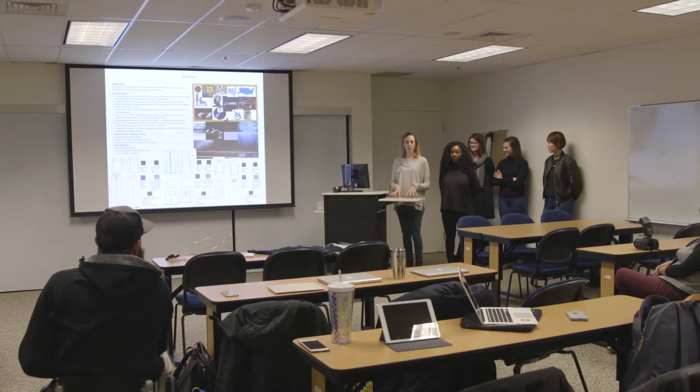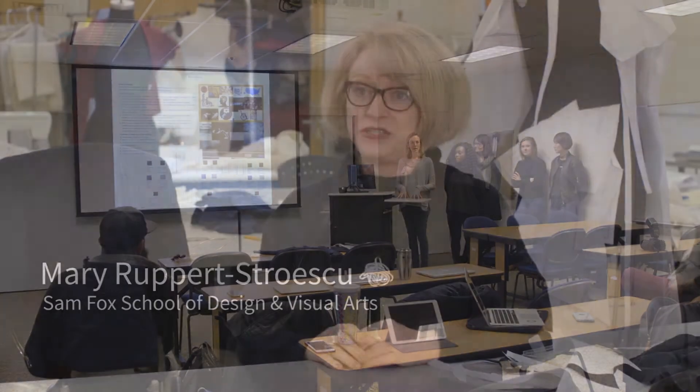This class is called Fashion Collaboration and the goal of the collaboration class is to get people from different disciplines to interact on a topic related to apparel, to clothing, to fashion.